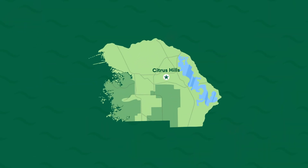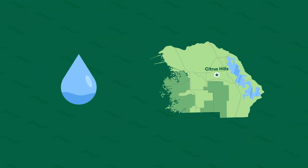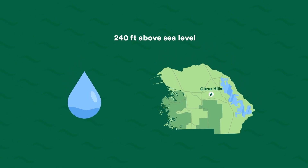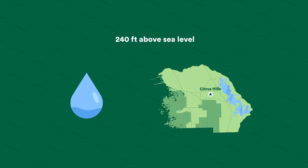Citrus Hills, on the other hand, is one of the highest points in the Florida peninsula, with an average elevation of over 240 feet above sea level, despite only being 9 miles from the coastline.